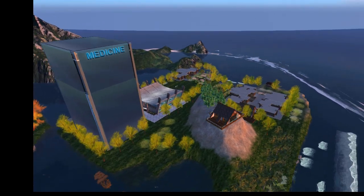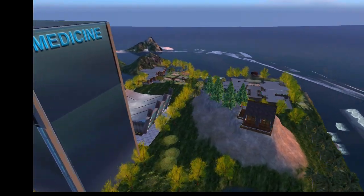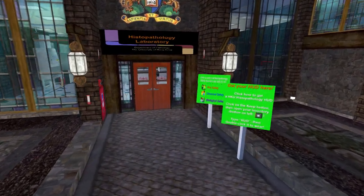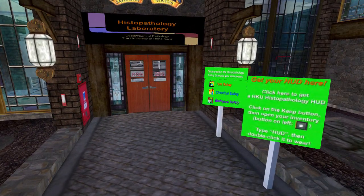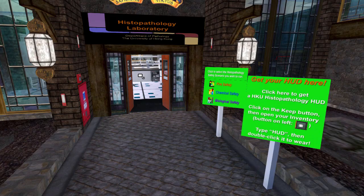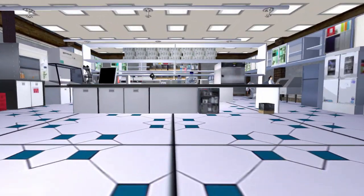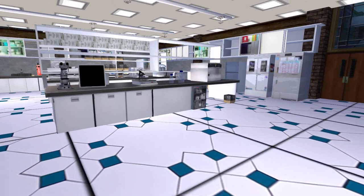Several student training areas have been set up, including biochemistry lab procedures and histopathology lab safety. This is the histopathology laboratory, designed to use a HUD or heads-up display. The equipment was based on real-world equipment and photographs.